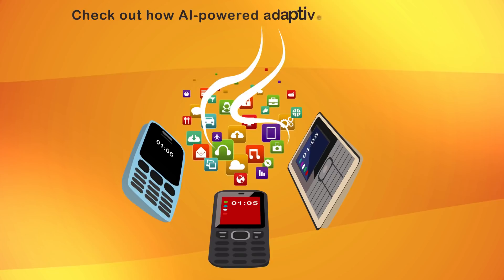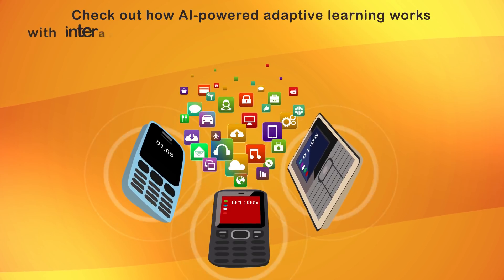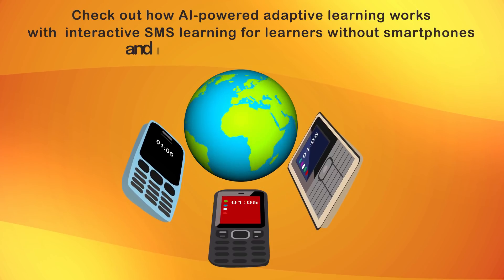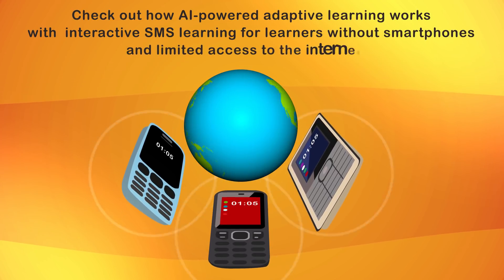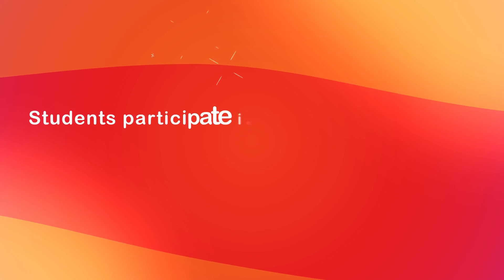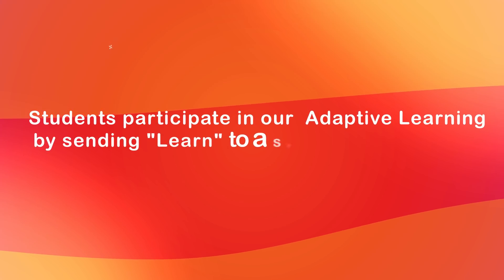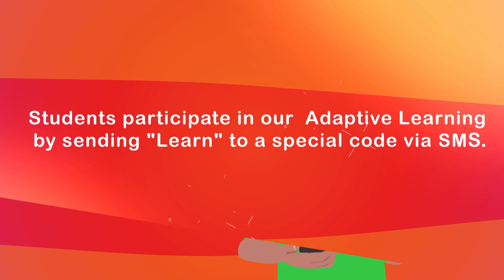Check out how AI-powered adaptive learning works with interactive SMS learning for learners without smartphones and limited access to the Internet. Students participate in our adaptive learning by sending LEARN to a special code via SMS.